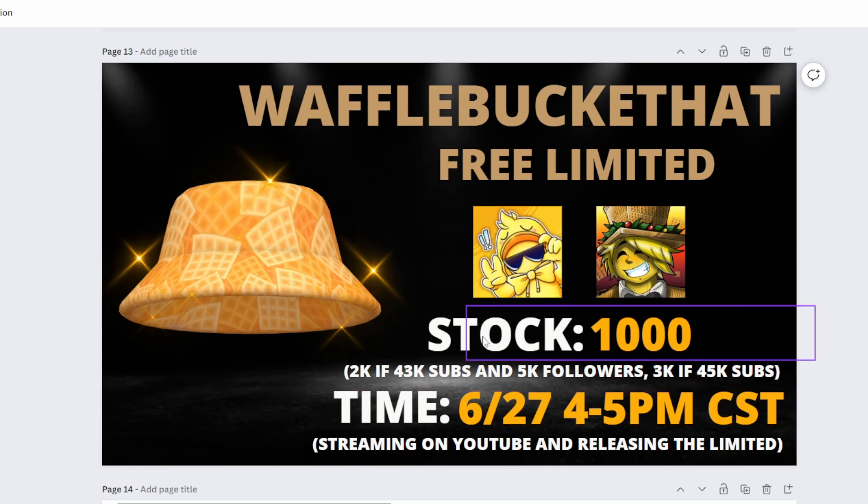The stock of the Waffle Bucket Hat is going to be 1,000, and I'm going to allow you guys to potentially raise it. I will double the stock to 2,000 if I reach 43,000 subscribers before the drop, and Duck Exander also needs to reach 5,000 followers on Twitter — I think that goal will definitely be met. Just for fun, I will triple the stock if I reach 45,000 subscribers, giving you guys a chance to even triple it.